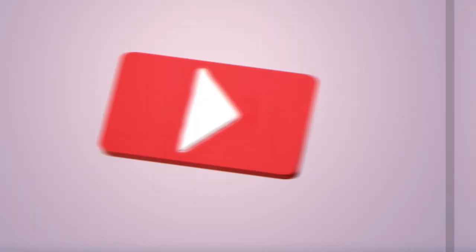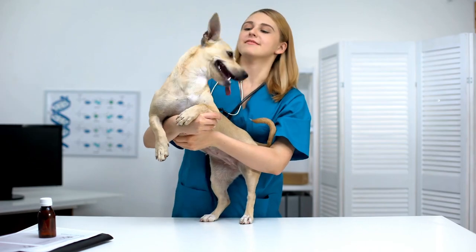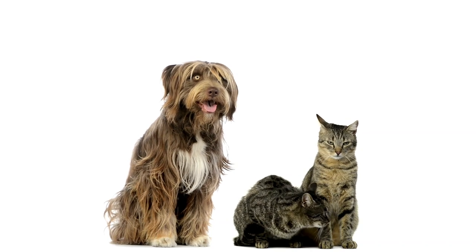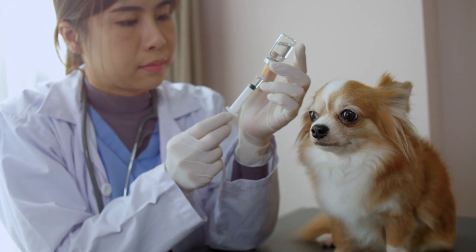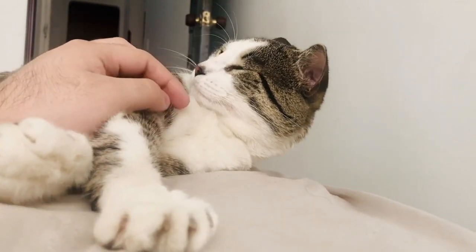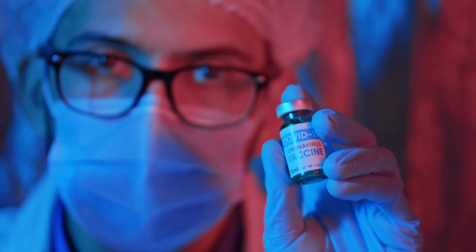Welcome to Arai Veterinary, your go-to YouTube channel for all things related to pet health and well-being. In today's video, we will discuss the essential vaccinations that every dog and cat should receive to protect their health and prevent the spread of contagious diseases. Vaccinations are a vital part of responsible pet ownership, ensuring the longevity and happiness of our furry companions. Join us as we explore the importance of vaccinations and provide valuable insights into the recommended vaccination schedule for dogs and cats.